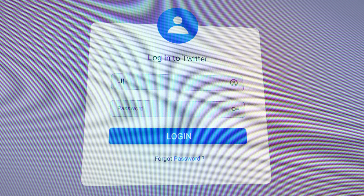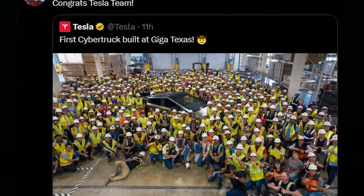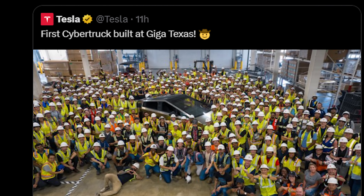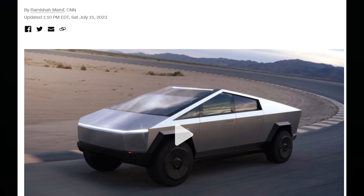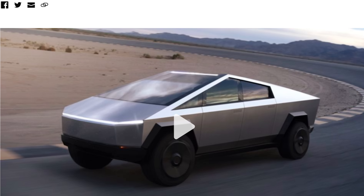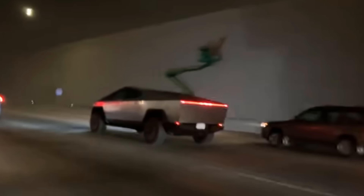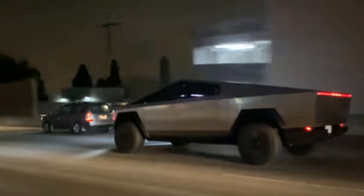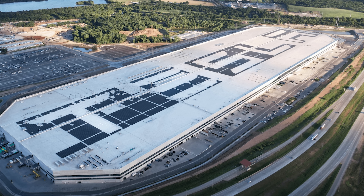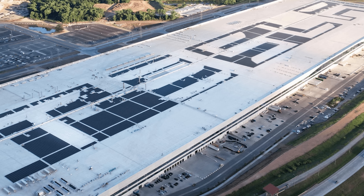I recently logged on to Twitter and was excited to see this tweet from Elon Musk congratulating the Tesla team for the first Cybertruck built at Giga Texas. This is huge because it's very different from what we've seen in the past — previous Cybertruck videos showed prototypes most likely built from different facilities. However, this is the first manufactured Cybertruck coming from the Gigafactory facility.